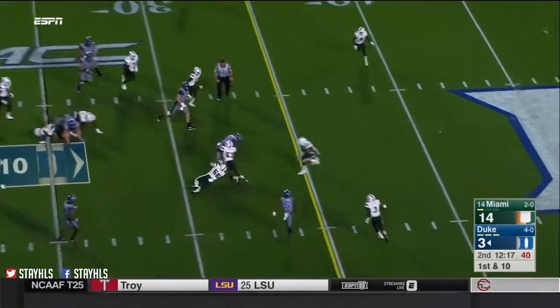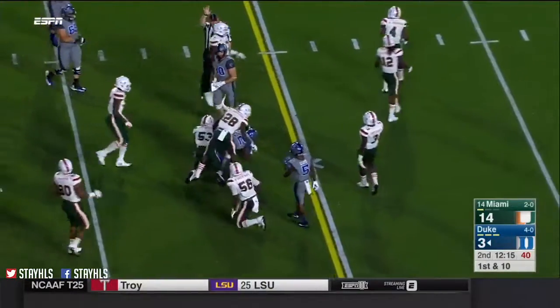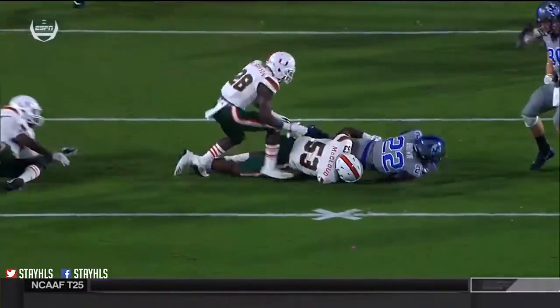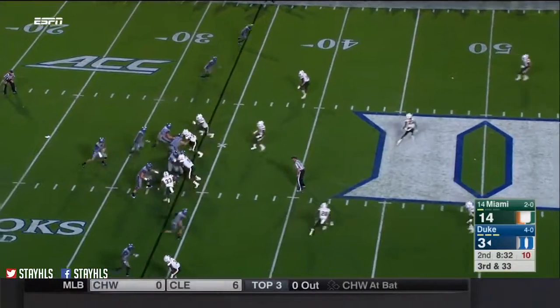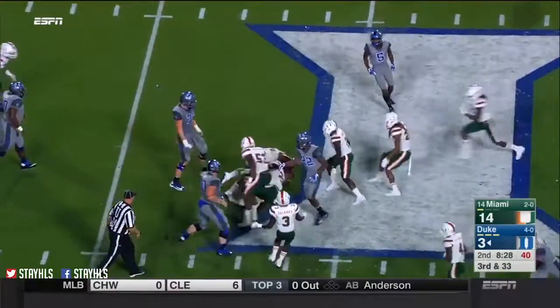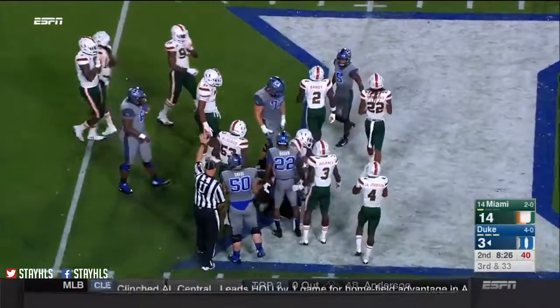Brown again. Big hole opens up for Brown, and he'll pick up another chunk of 8. Receivers got one linebacker on the inside. It'll be conservative with Jones — he's going to get a few out of this, but still Duke hurt themselves. It's a good kick.